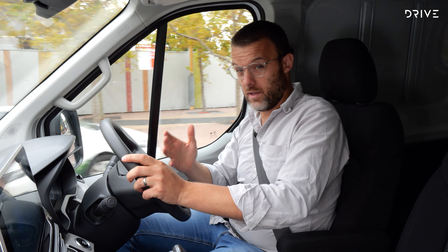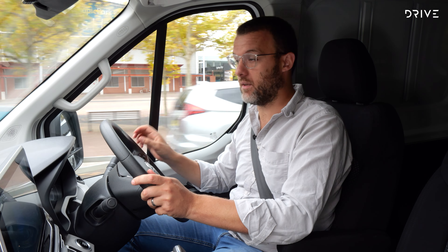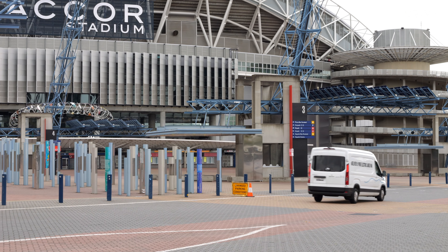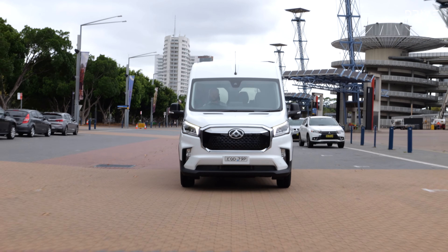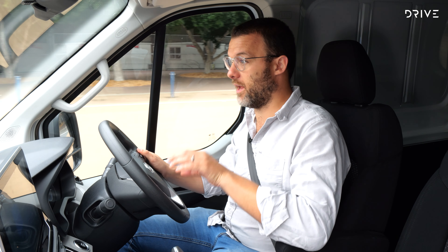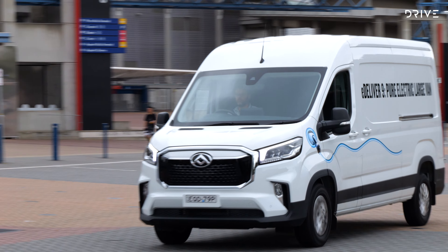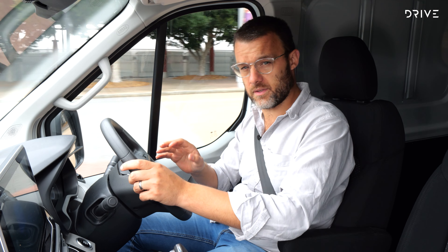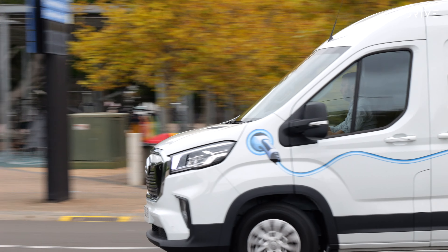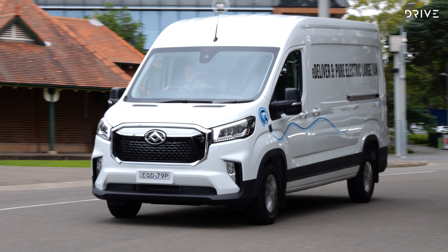Driving this electric van is mostly a very easy experience. There's plenty of torque available and just like every other electric car I've driven, the torque is instantaneous and the powertrain is silent — all really good. There are lots of similarities to driving a normal LDV Deliver 9, which is a good thing because the Deliver 9 is a fantastic van — a big step forward for LDV in terms of how it drives, how comfortable it is, and how refined it is. This eDeliver 9 carries all those important upgrades. It is a stripped-out interior and a big hollow space, so you do get a bit of booming noise from time to time, some rattles and creaks.